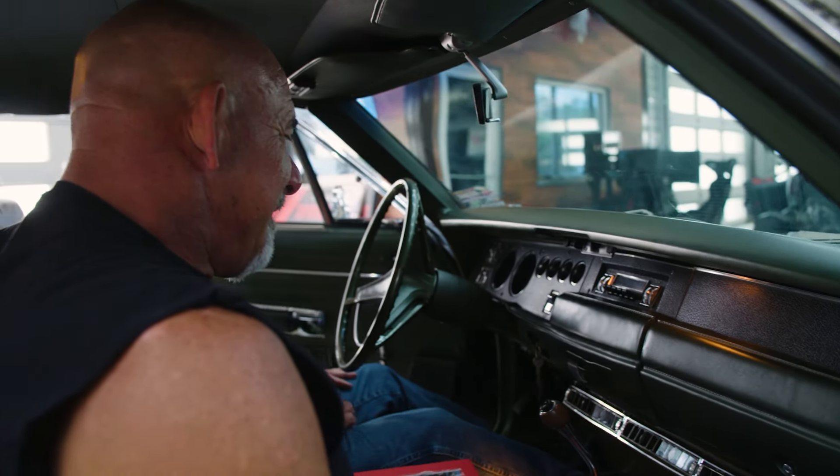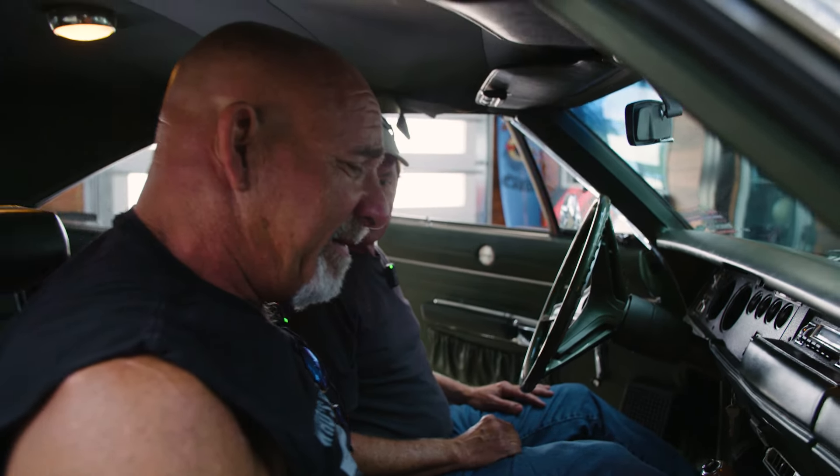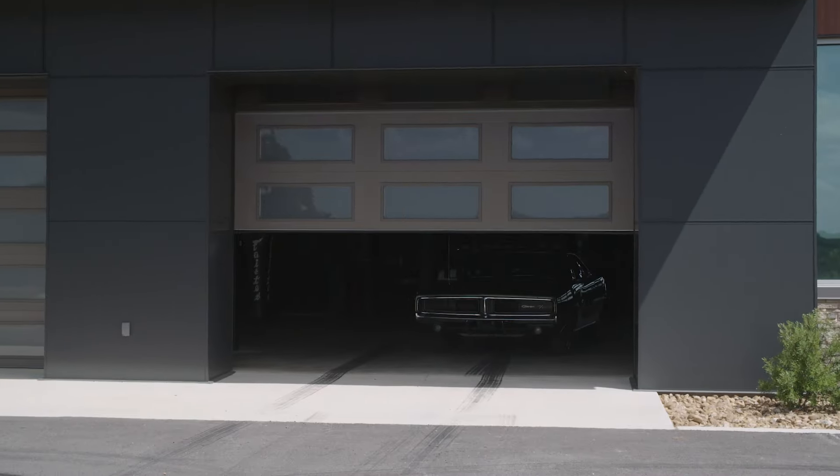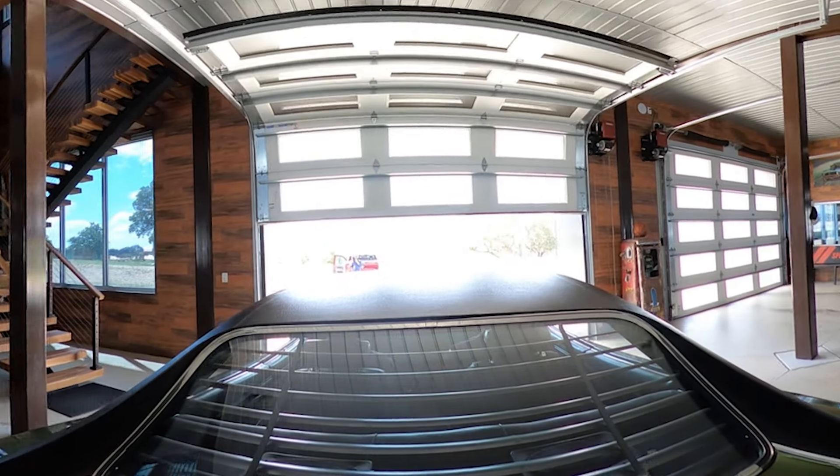That's the old radio. No tunings on this side, no 8-track, no cassette, nothing. That is absolutely gorgeous. Let's take this bad boy out for a ride.